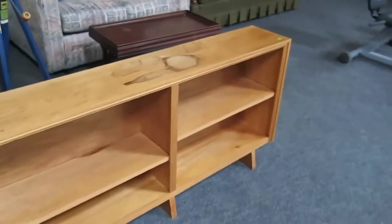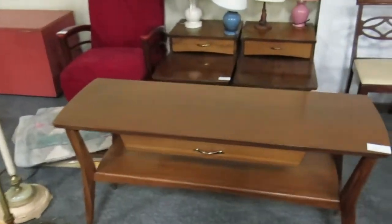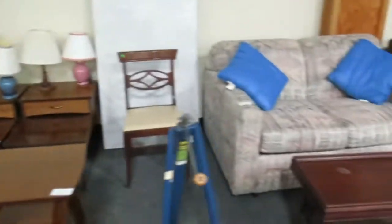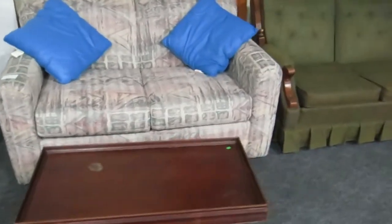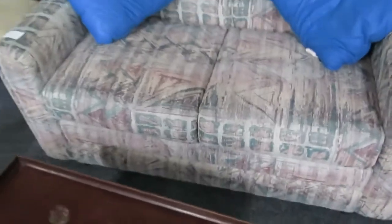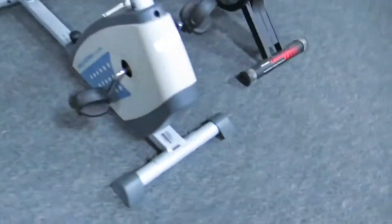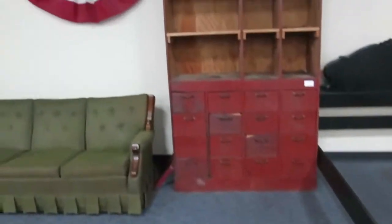Really cool mod-looking bookshelf or knick-knack shelf. There's a twin hide-a-bed right there — you probably wouldn't notice it, but it's a really nice sofa. Proform exercise bike, really cool piece.